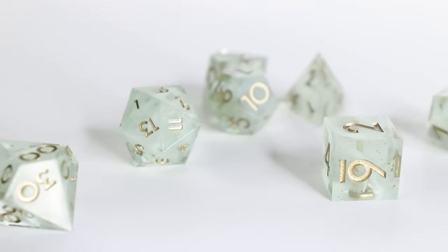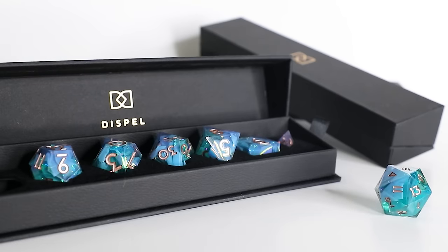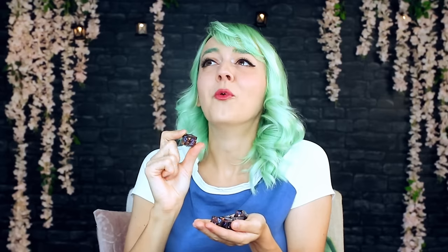She gifted me Cloudscape, which is from that original first collection, also a newer one called Fae Water, and a set that isn't even one she sells — she just thought that I would like it. I still am a little bit starstruck that the person who created Dispel Dice even knows who I am.